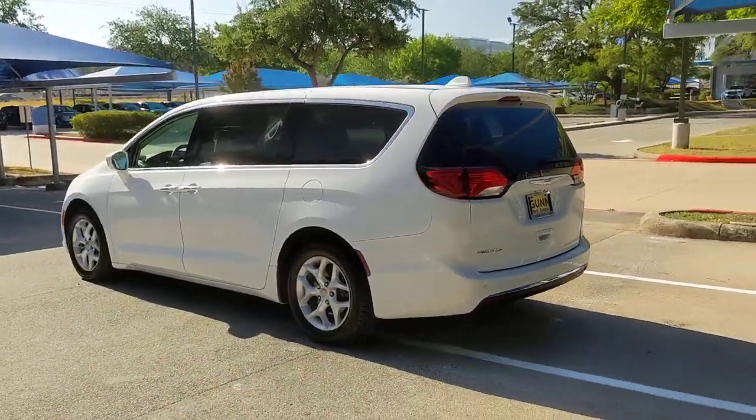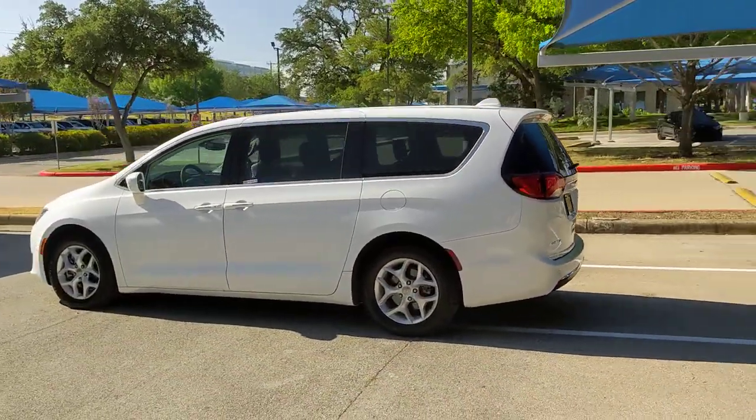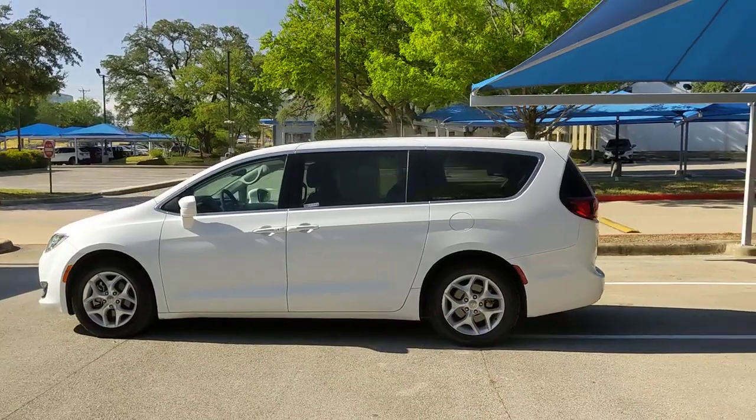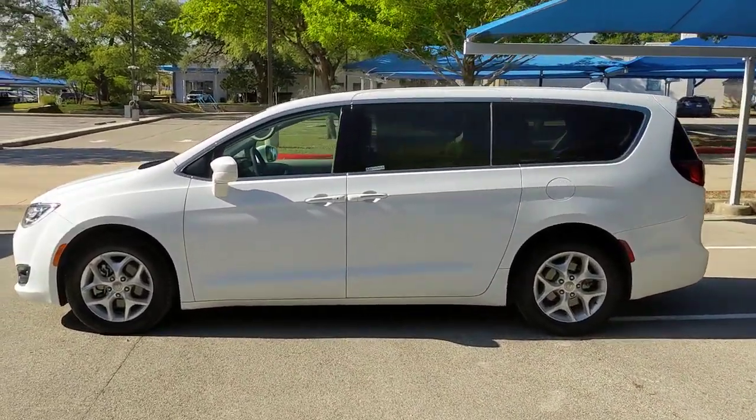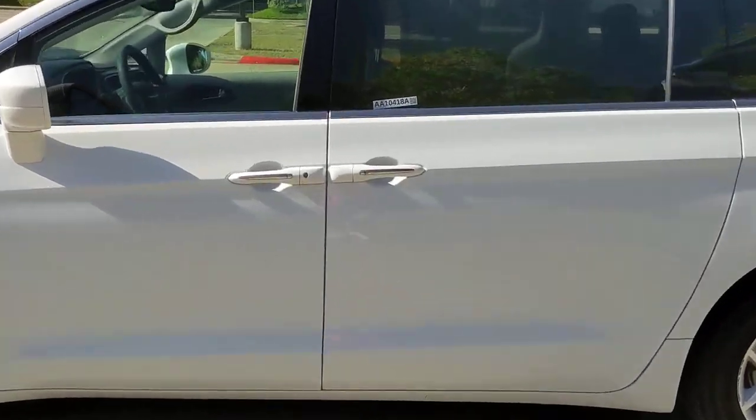These are just some of the great options this vehicle comes with: keyless entry, remote engine start, heated mirrors, keyless start, V6 cylinder engine, satellite radio, fog lamps, power liftgate, backup camera, and aluminum wheels.